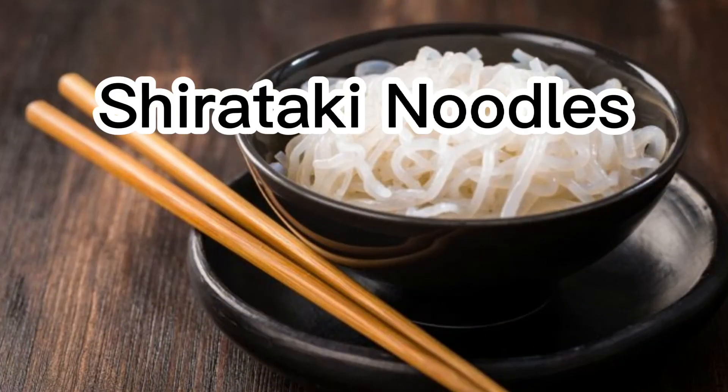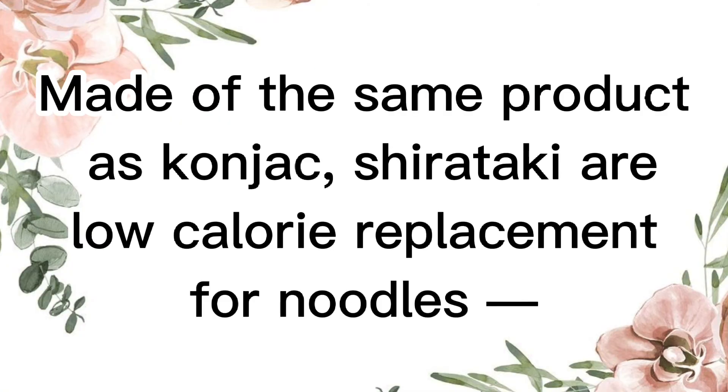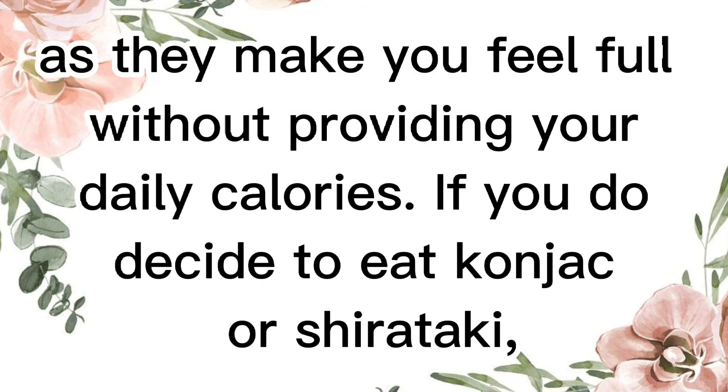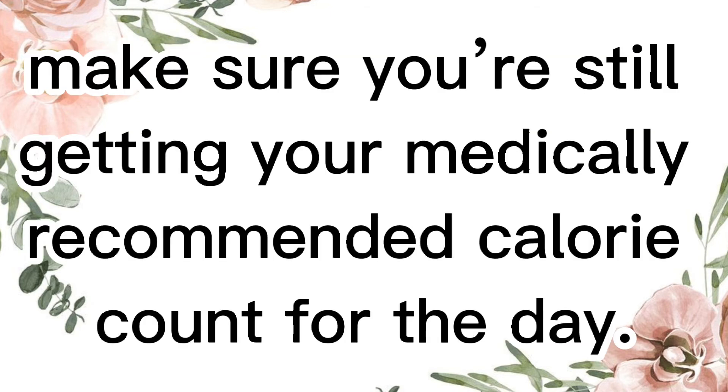Shirataki noodles. Made of the same product as konjak, shirataki are a low-calorie replacement for noodles, great in Italian pasta dishes and ramen bowls. You should eat them with caution though, as they make you feel full without providing your daily calories. If you do decide to eat konjak or shirataki, make sure you're still getting your medically recommended calorie count for the day.